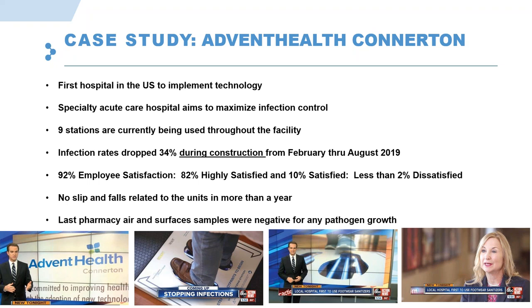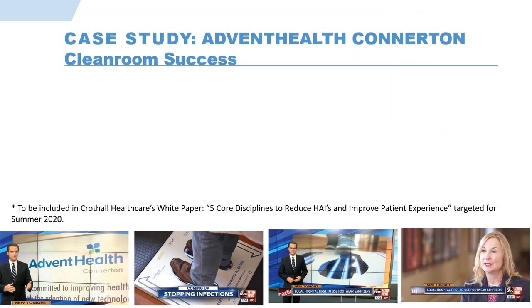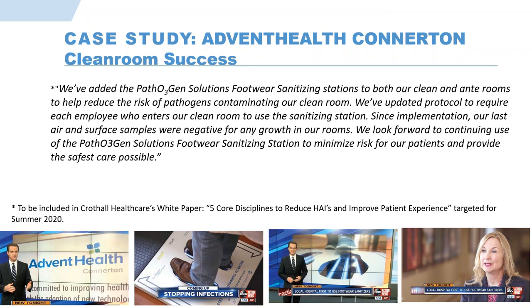All of this information will be included in a white paper this coming summer. We've partnered with Croffle Healthcare, a partner with Advent Health, and they will be highlighting the results of this study including a quote from Jeffrey Miley, the director of pharmacy at Advent Health Connerton. That quote reiterates their success — in reality, they've changed their protocols requiring each employee who enters the clean room to sanitize their shoes. That's certainly very impressive.